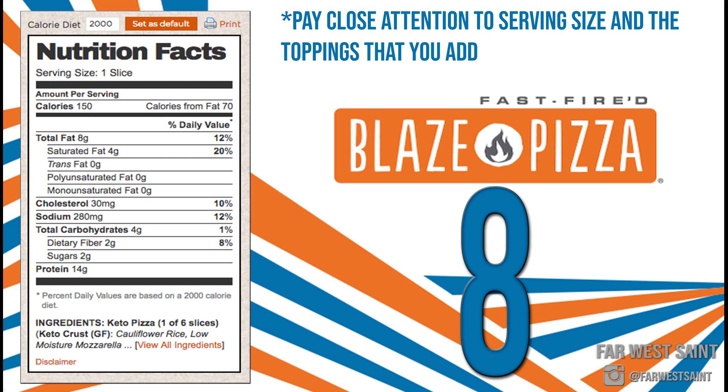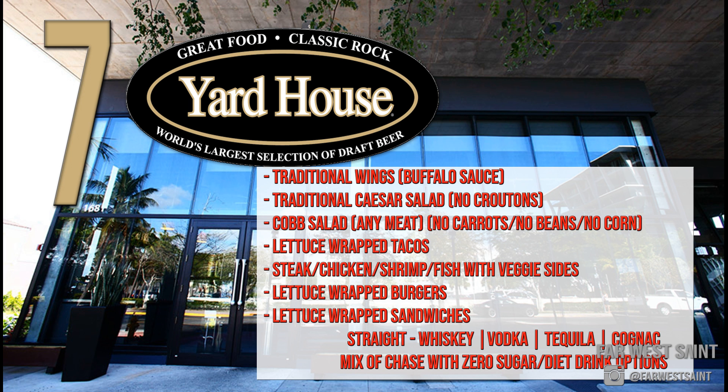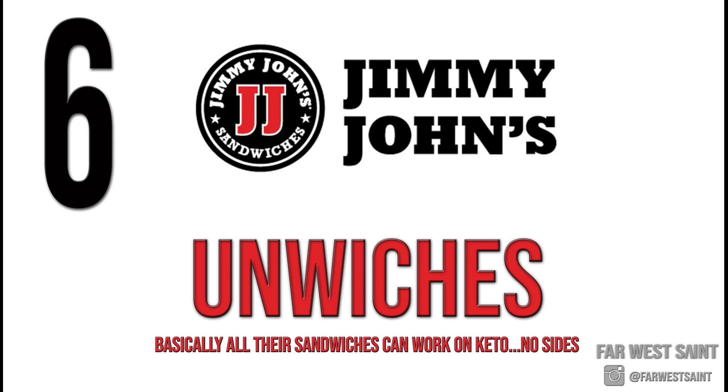Number seven: Yard House. No list would be complete without at least one bar, so Yard House is number seven. On the screen you can see some popular keto friendly menu options. Regarding alcohol — you can't order alcoholic drinks on food delivery apps in most states, but this is helpful if you dine in or buy drinks for home. Most straight whiskeys, vodkas, tequilas, and cognacs are low carb or even carb free. If you mix or chase them, use a sugar-free or low carb beverage.